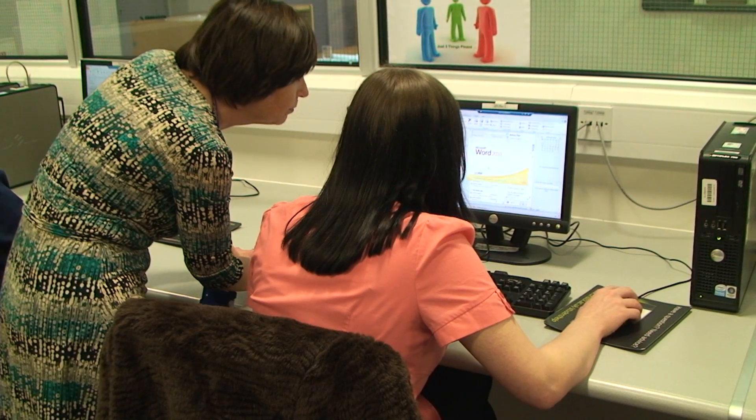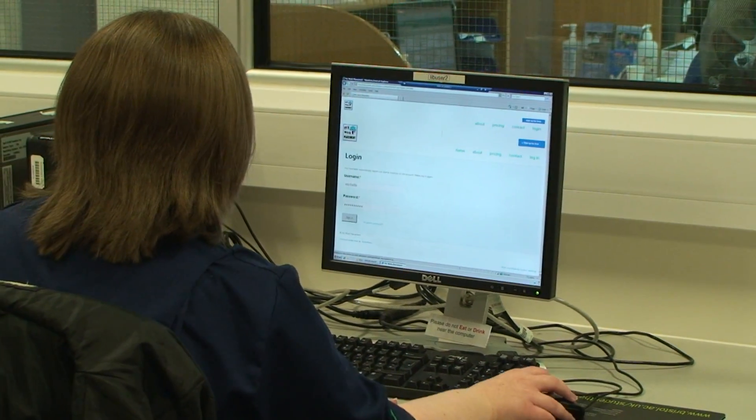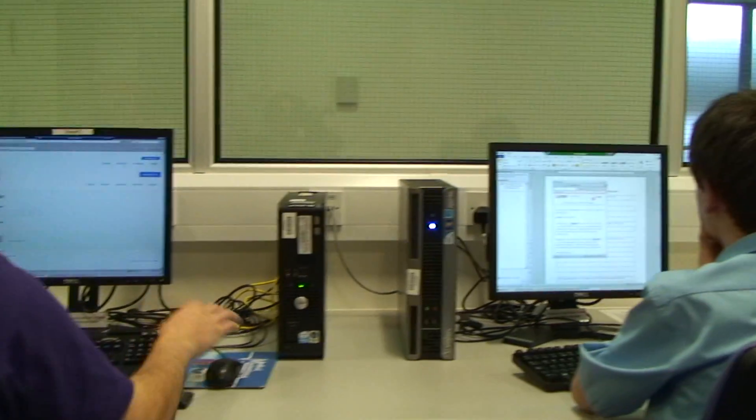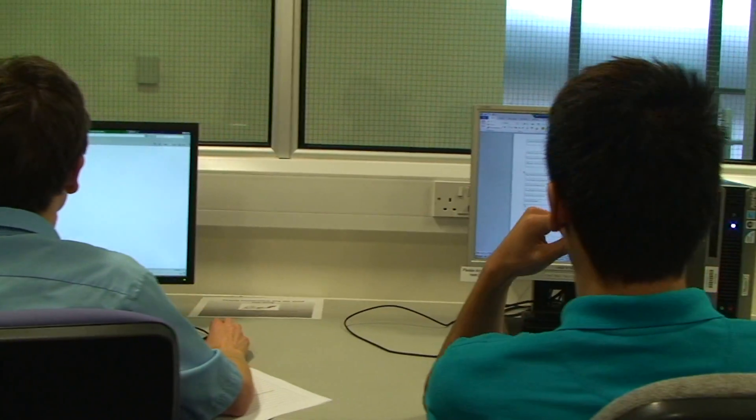Interns work a minimum of 20 hours a week in their departments. In addition to this, they attend classes in their baseroom to help them achieve their qualifications and to prepare them for the world of work through CV writing, practice interviews and job applications.